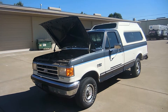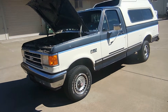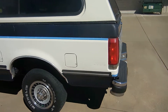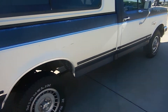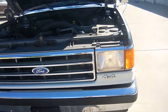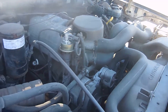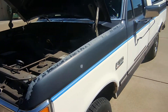Here we go folks — 1989 Ford F-150 XLT Lariat four-wheel drive. Nice body, no major damage, just some nicks and scrapes I'll point out. Original paint but it's fading on the roof. 5.0 fuel injection, factory air, not blowing cold — let's take a closer look.